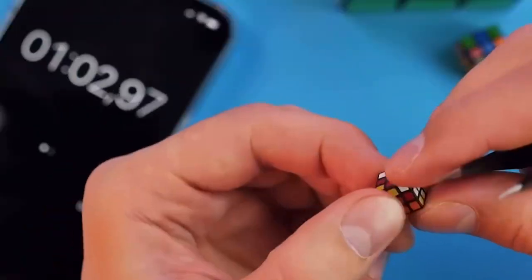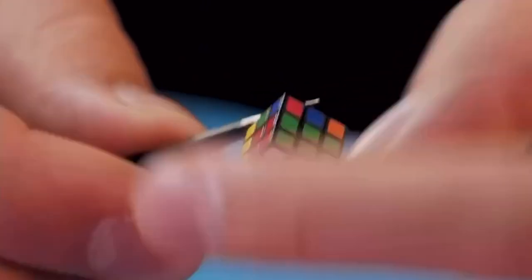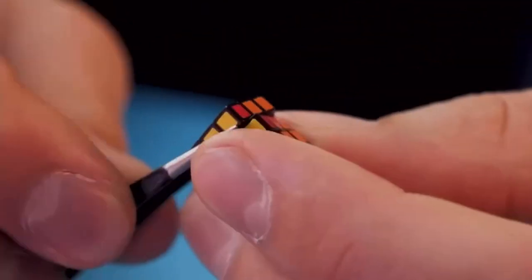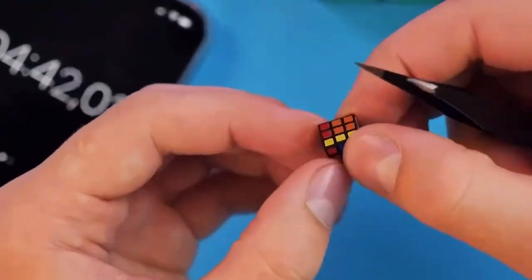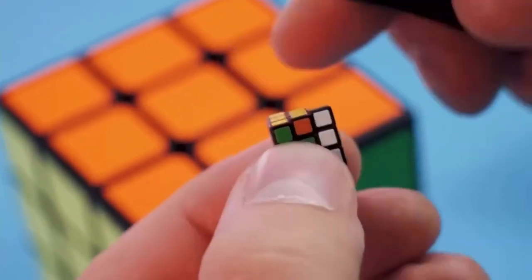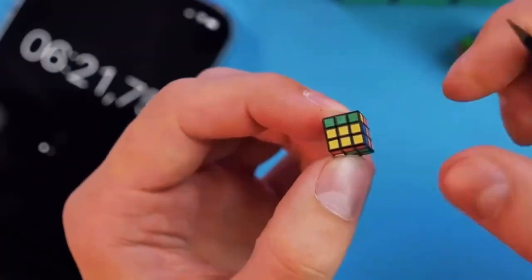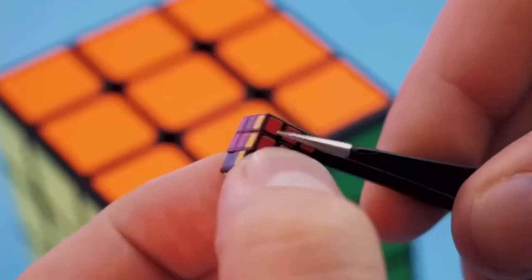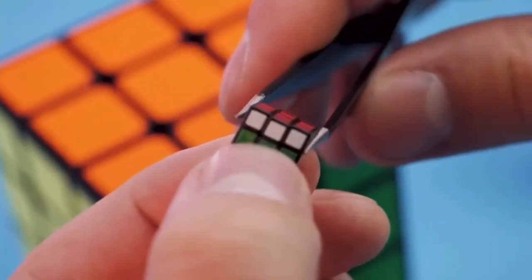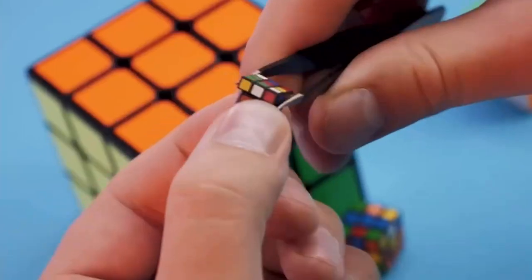Get ready for a puzzling adventure with the YL DOYMX Mini Cube 3x3. The compact and colorful cube measures only a centimeter, making it the perfect travel companion with its included storage box. Not only is this mini cube fun to solve, but it also exercises your spatial thinking skills. Whether you're a kid or an adult, you'll love putting your memory and sense of space to the test with this mini puzzle.